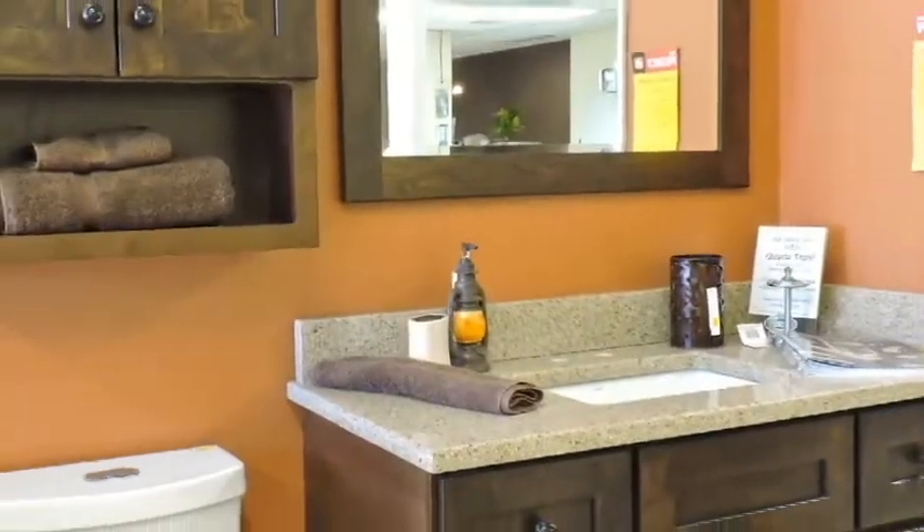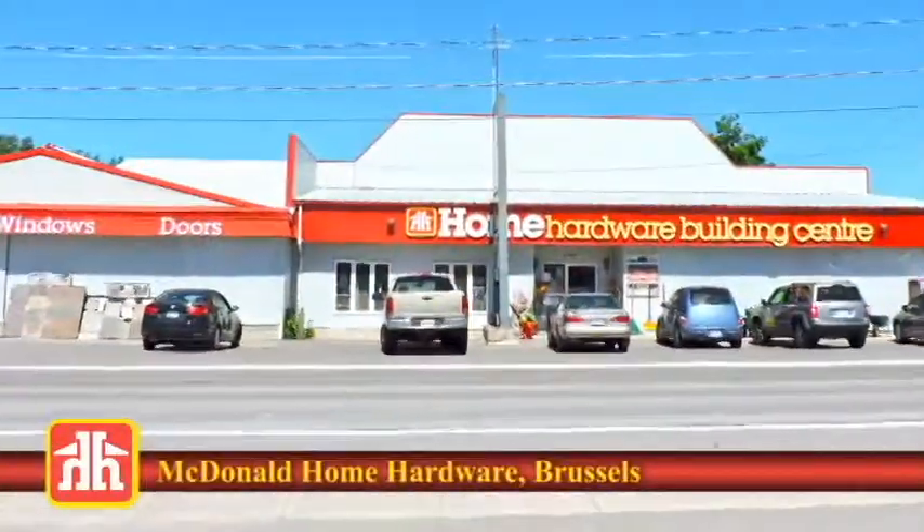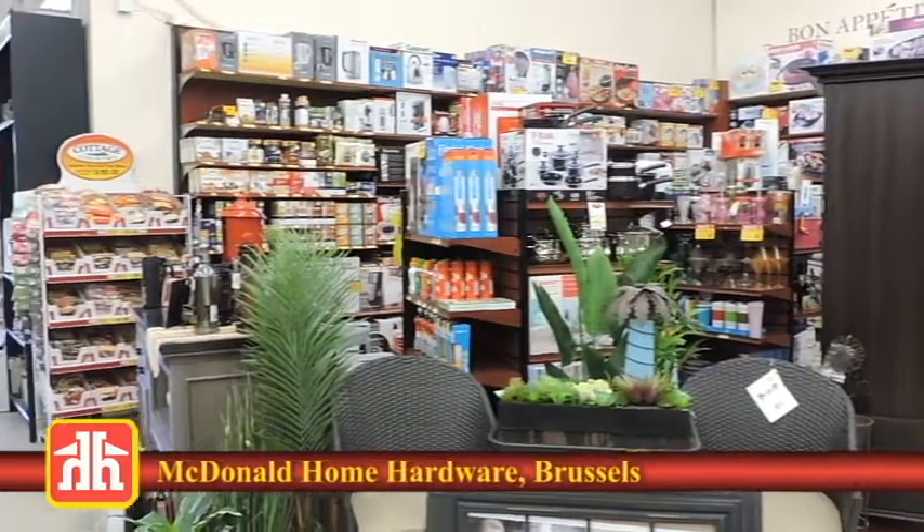The kitchen, bathroom, bedroom, rec room, living room, play room, and the office. McDonald Home Hardware in Brussels has what you need to improve every room in the house, even the backyard.